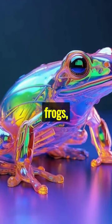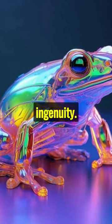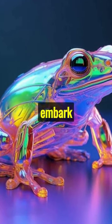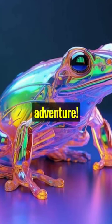So next time you think of frogs, remember the glass frog — a tiny but mighty testament to nature's ingenuity. Ready to embark on more wild journeys? Smash that subscribe button and join the adventure.